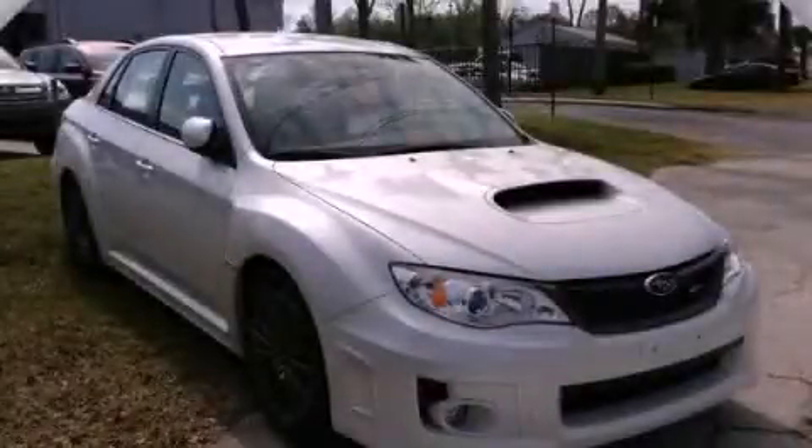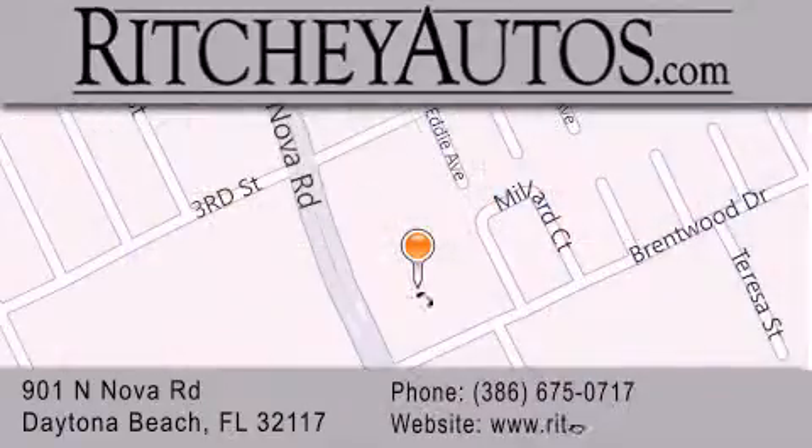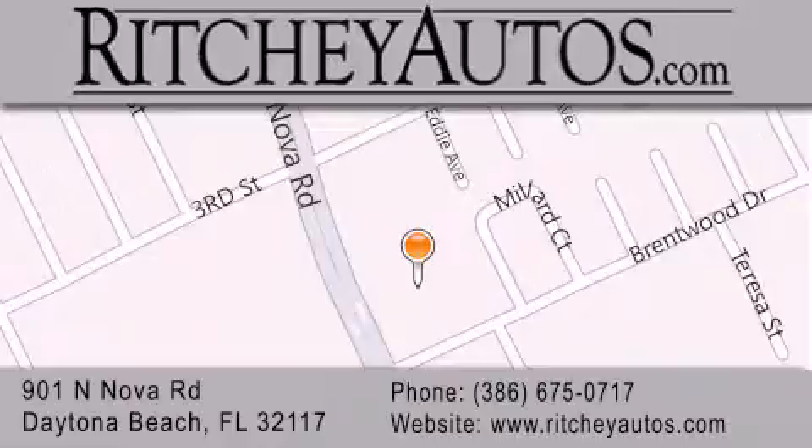Stop by today and test drive this automobile for yourself. Ritchie Cadillac Pontiac Buick is located at 901 North Nova Road in Daytona Beach. Our goal is to exceed all of your expectations to ensure that you'll return for future visits.